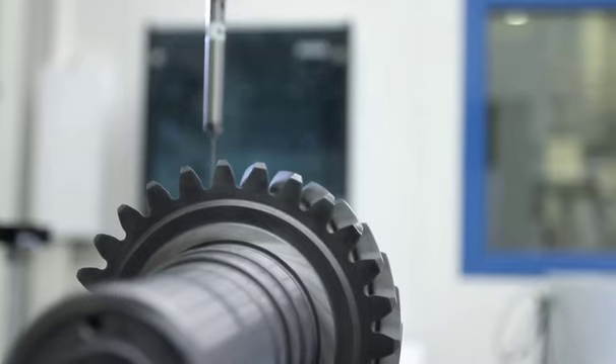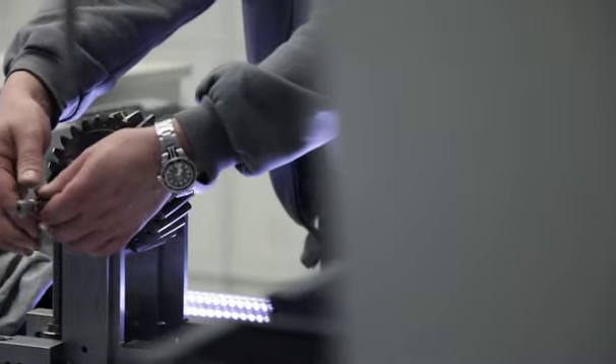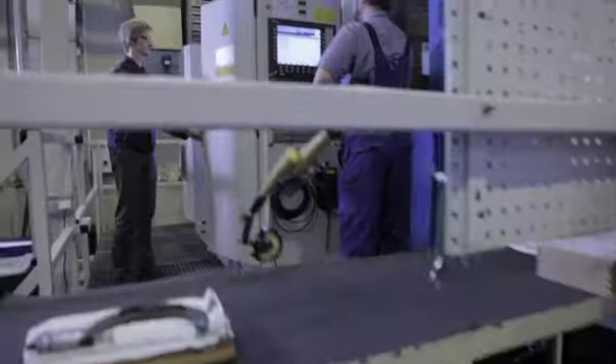The key to our success is the efficient, reliable, and consistently quality-orientated operation of our machine tools. In this respect, the maintenance and ongoing monitoring of our production machines is crucial.